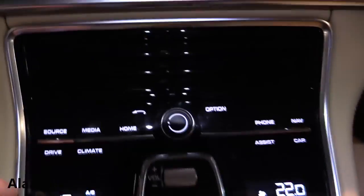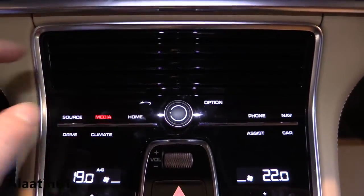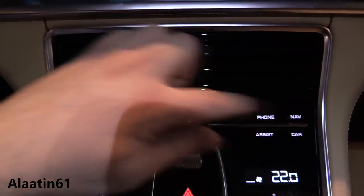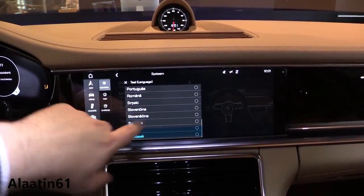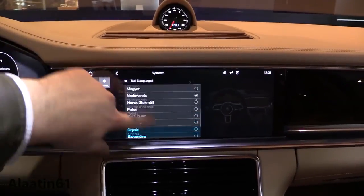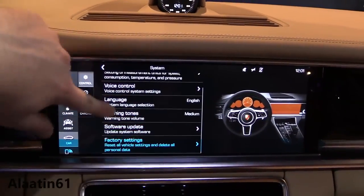Above the center console is a new 12-inch infotainment screen. These are the touchscreen systems for the navigation. The air vents are also automatic. The 12.3-inch big touchscreen lets you adjust almost everything — you can even activate a massage from here.